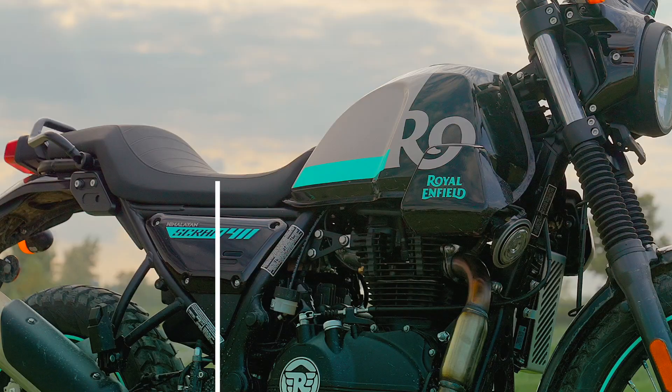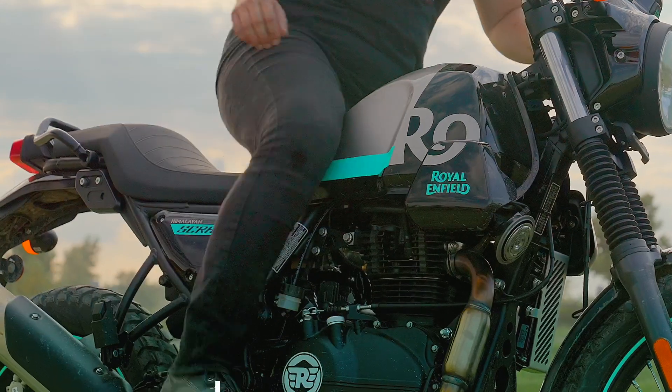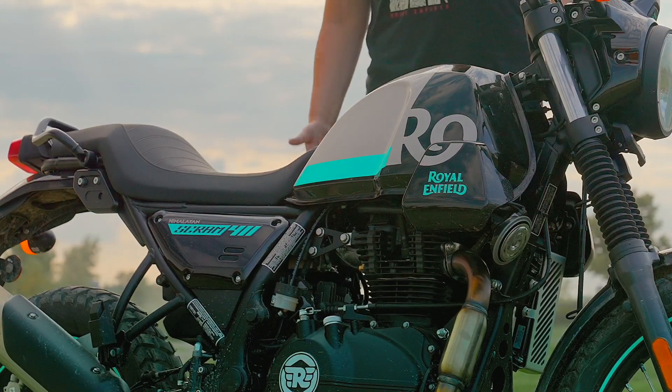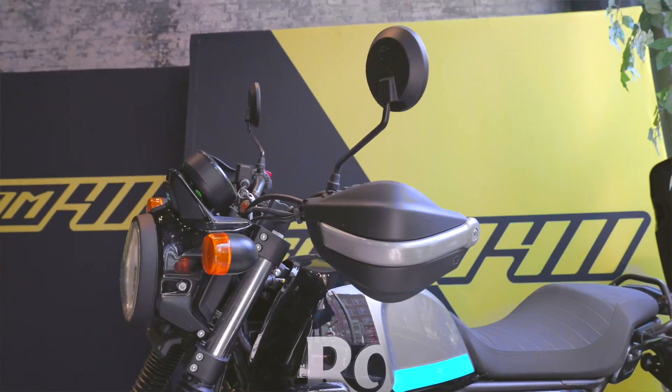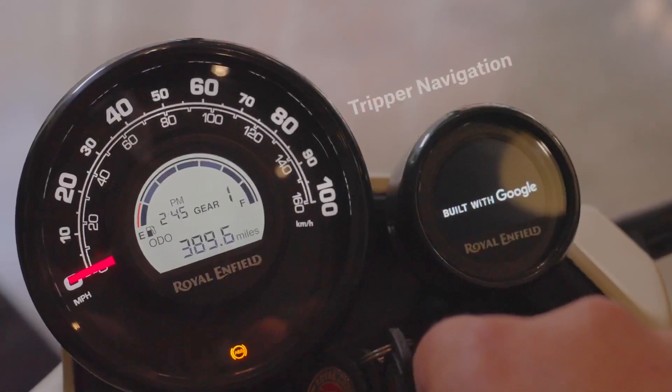I myself am about 5'11 with about a 32 inch inseam, so for me this is extremely easy to get onto as it's got a very approachable seat height to it. I love the modern look, the lack of windscreen, and the new gauge cluster on here. Having that tripper to see your directions pop up can be very helpful.